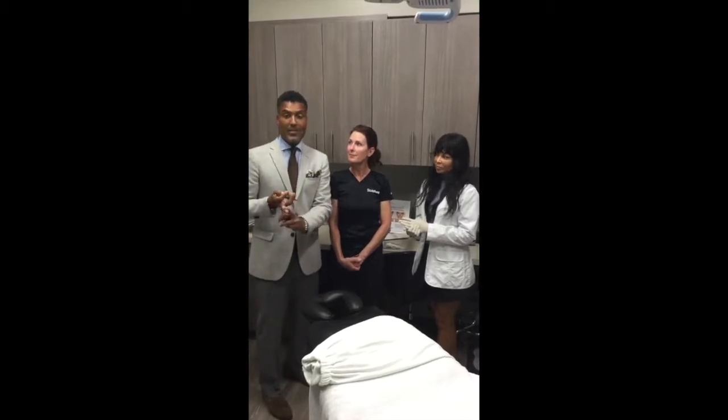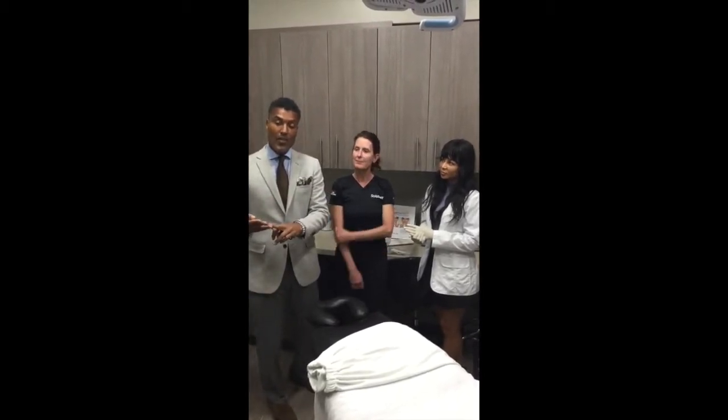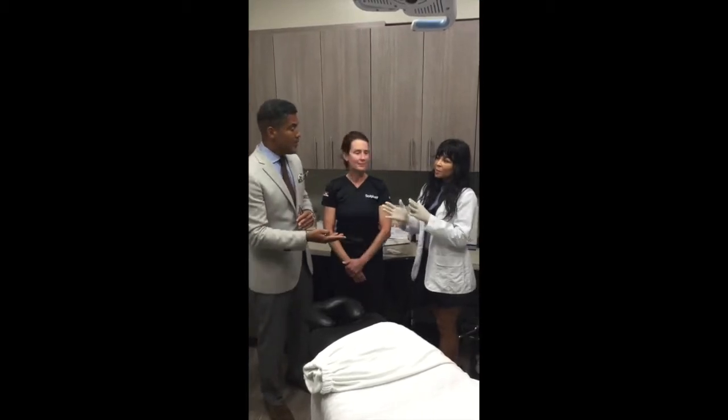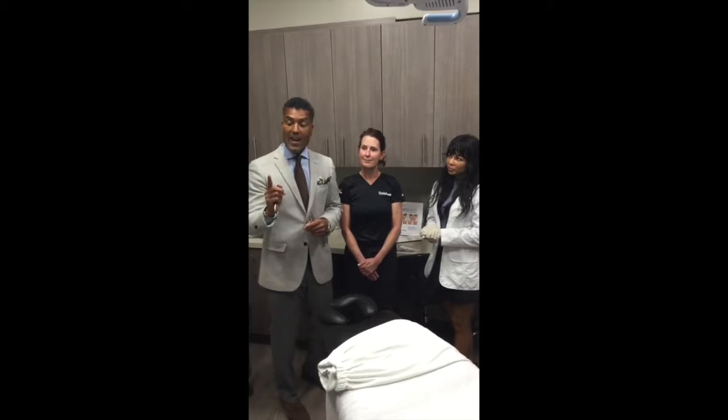Let's be clear — this is a mask. This is not needles. This is not surgery. And the whole thing will take approximately a minimum of 35 minutes, ideally 45 minutes. So it'll take 35 minutes.